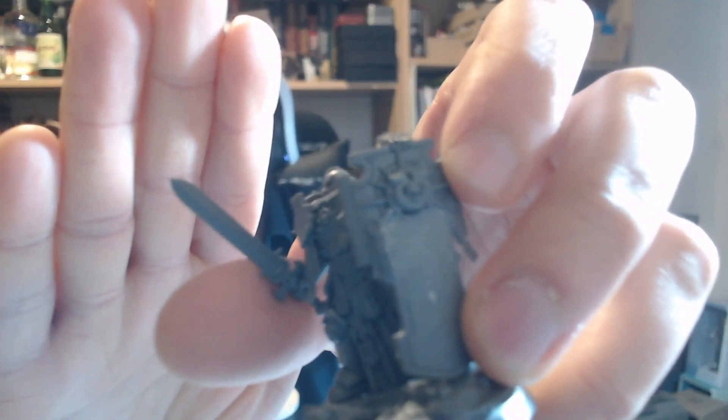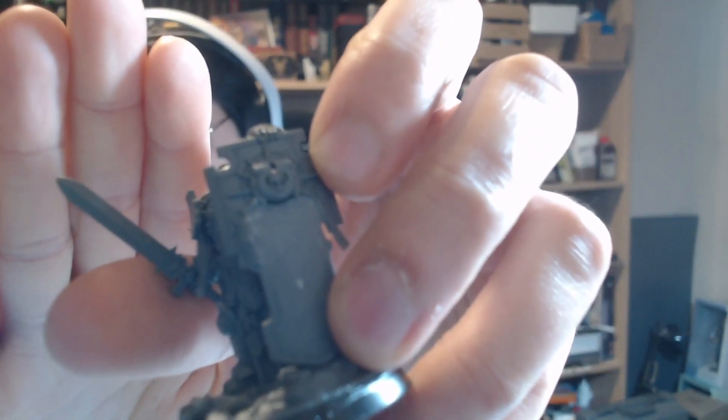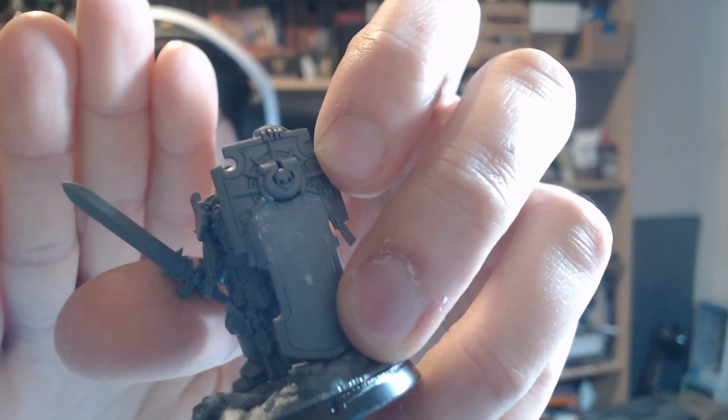I removed the skeleton parts from the Captain's shield and exchanged the top part with an Ultramarine symbol. I still have to think about what to do with the free space. Ultramarines do not like servo skulls or displaying their dead, so I'm removing all servo skulls and anything like that.